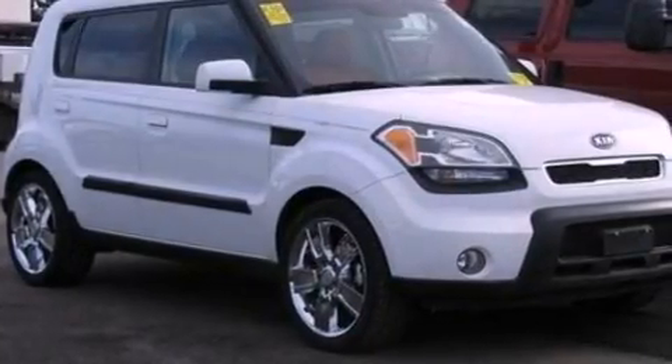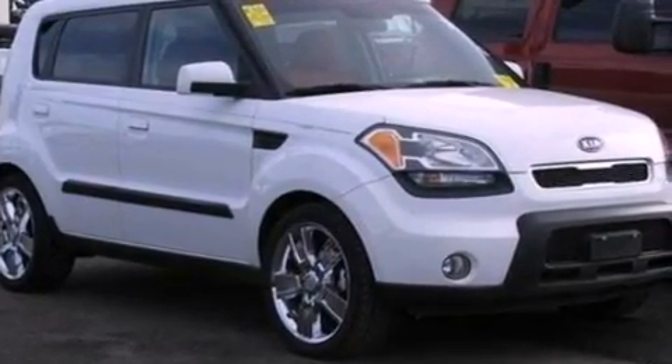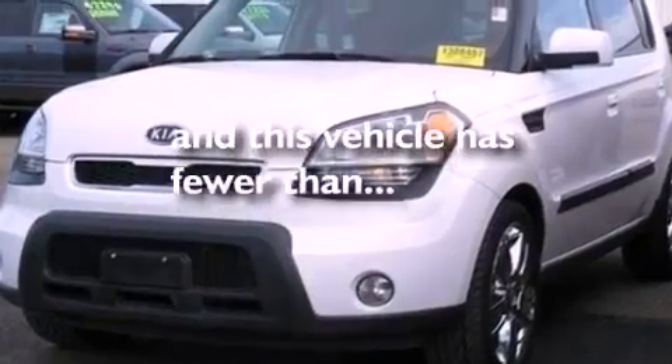Also included are privacy glass, an anti-lock braking system, a keyless entry system, and this vehicle has fewer than 45,000 miles on the odometer.